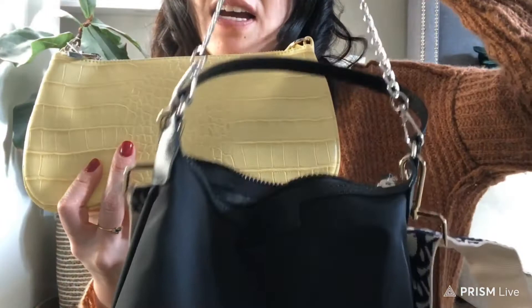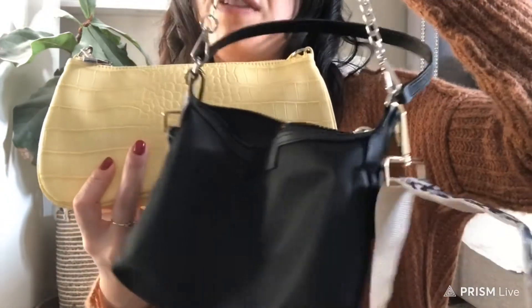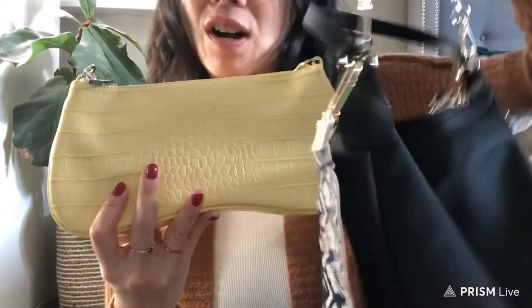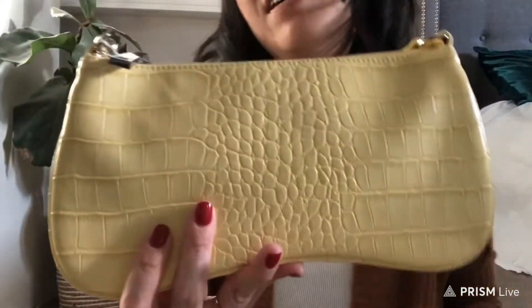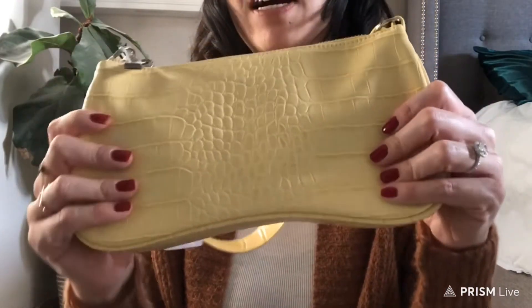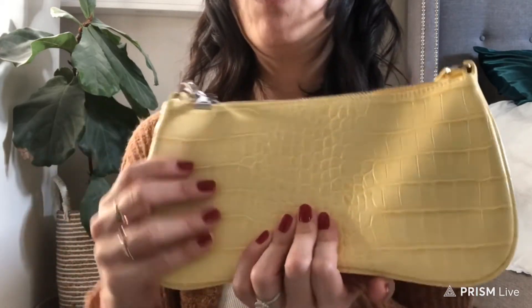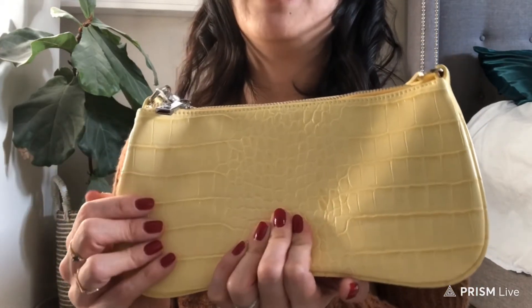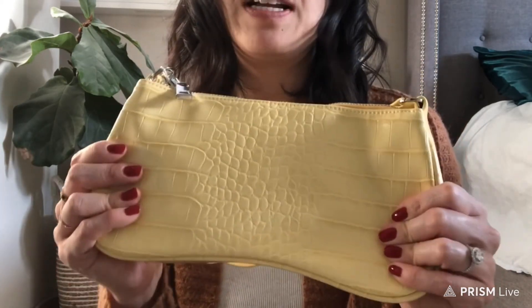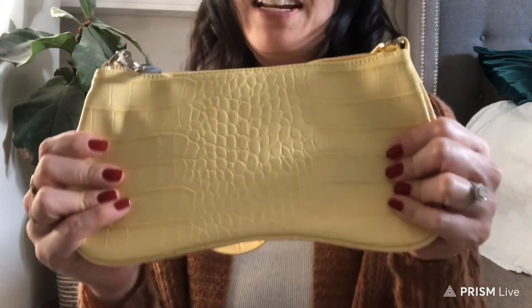This is my Prada Re-Edition alternative. I do have the Prada Re-Edition in Saffiano, but the leather — sometimes I just don't want to worry about it. I use this one a lot; I call it my quarantine bag. Now this could be your quarantine bag if you want it. Thank you guys so much. If you're thinking about getting this, let me know what color you would choose — I'm curious. I'll link everything below, and if you have any questions, feel free to let me know in the comments. Thank you so much, and I'll see you in the next one. Bye!